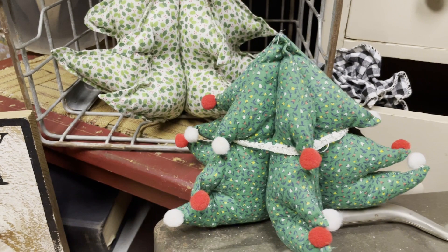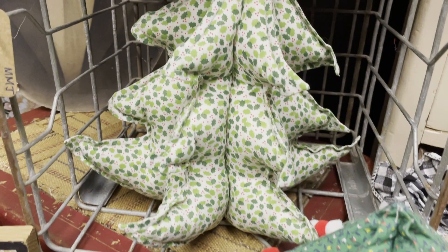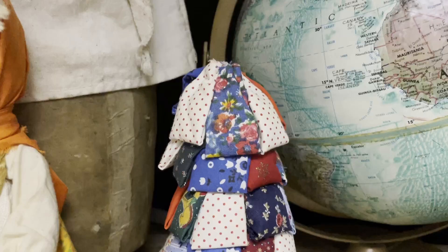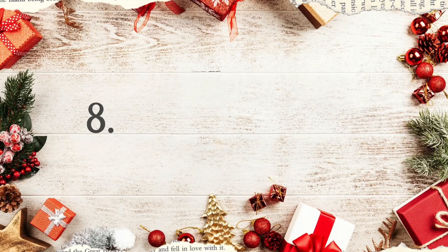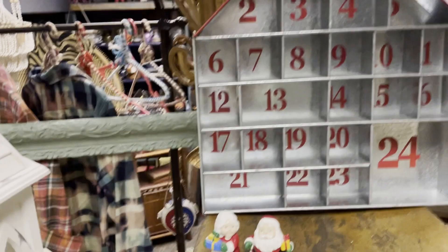Scrap fabric trees were very popular in the 1970s. Probably a lot of people just made them as a hobby piece — learning to sew, something to do. But they are adorable. This one is actually true fabric scrap, probably little pieces left over, but it made itself into an awesome little tree.